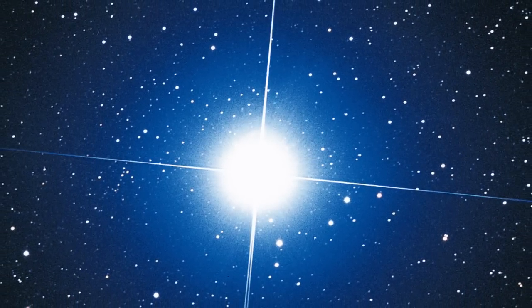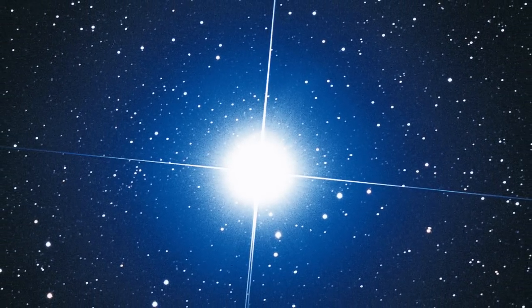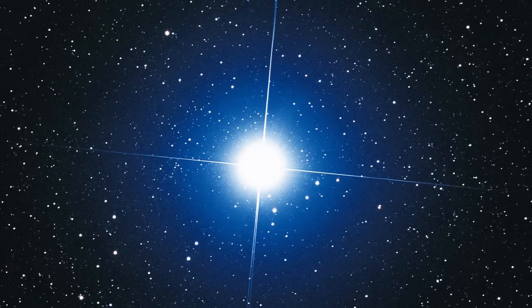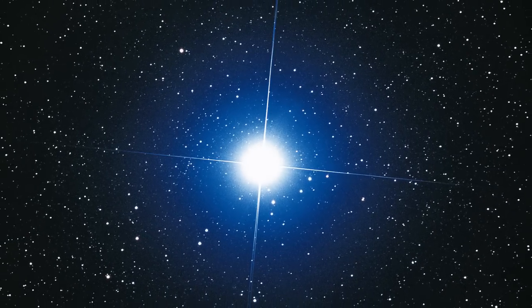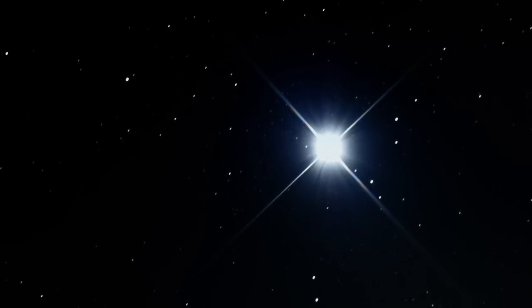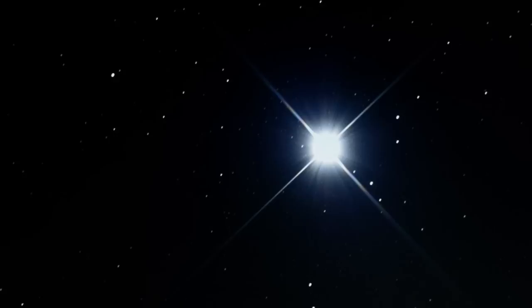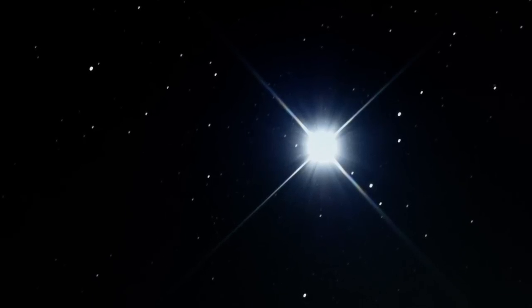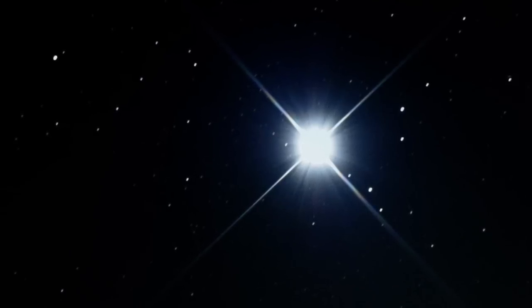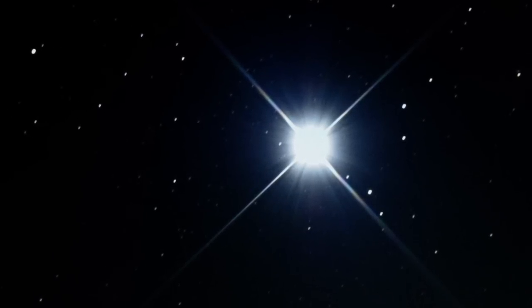Sirius A is the brightest extrasolar star visible to the naked eye from Earth, being almost twice as bright as the second brightest, Canopus. Sirius A and Sirius B combine to form a binary star system and appear as one star to the naked eye, though the vast majority of luminosity comes from Sirius A, Sirius B being a white dwarf only around 30 AU from Sirius A. It is theorized that there is a Sirius C, but this has not been proven. Sirius A and B and possibly C form the bright point known as Sirius or the Dog Star, the inspiration for Sirius Black's name in Harry Potter.